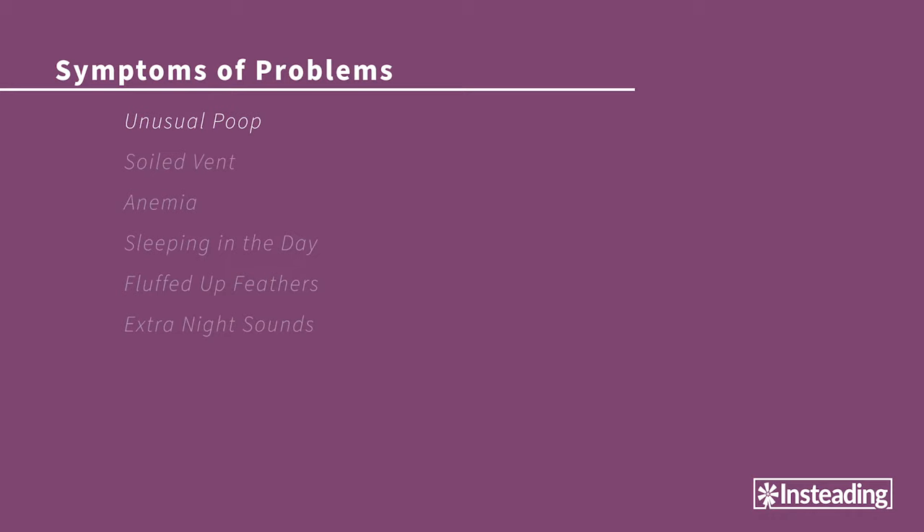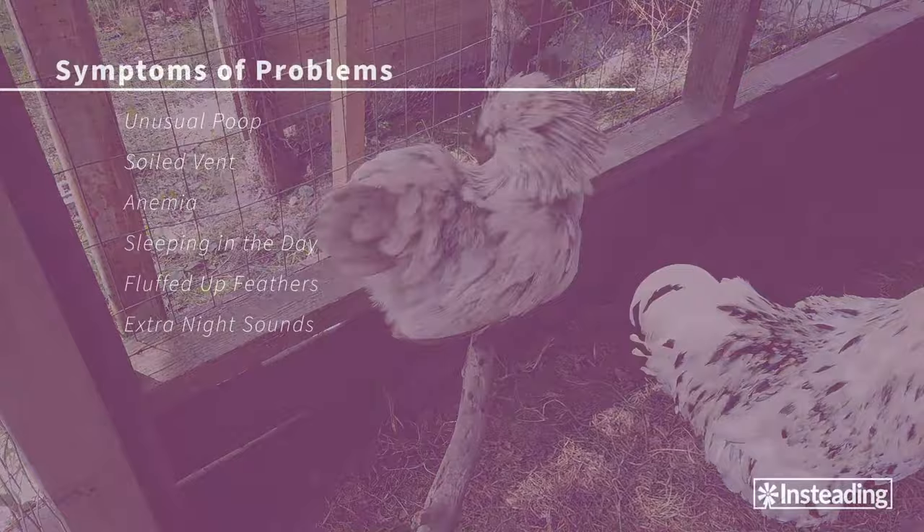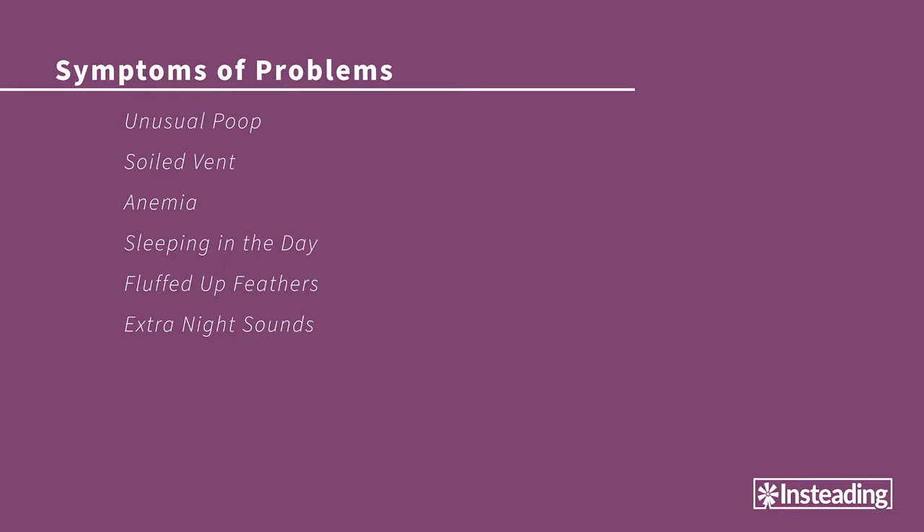A soiled vent is another sign. Chickens have a very particular way of keeping their feathers preened and dusted clean, so if you see the feathers below a chicken's vent caked with droppings, you can bet something's off. A bird who can't keep herself clean is a bird who is not feeling well. Anemia is another clue — a lethargic chicken with a pale comb and wattles may be anemic, though anemia is usually a symptom of something deeper going on.